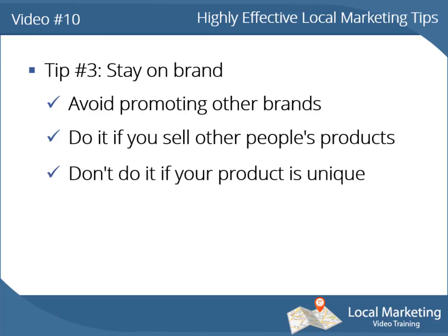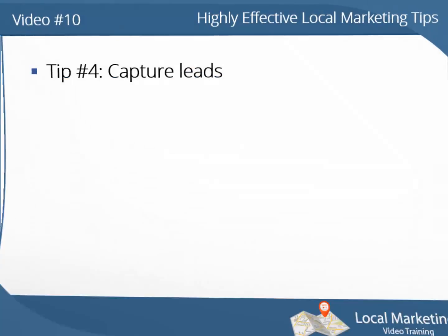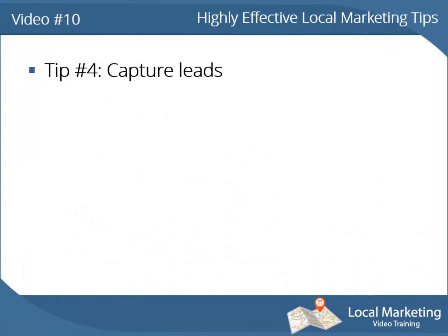If your services are unique or made by yourself, there's no point in promoting what tools, services, or training material you use in creating your products or services. Promote only your brand everywhere.